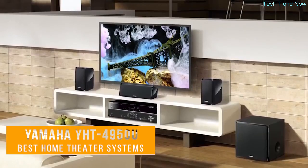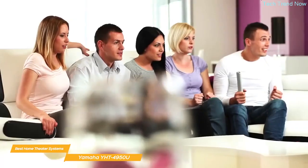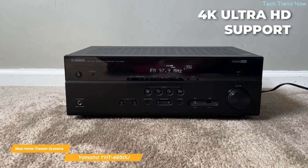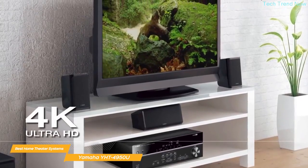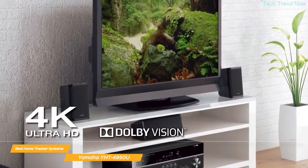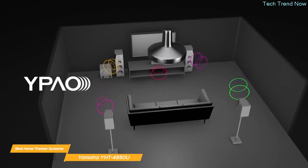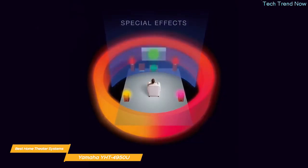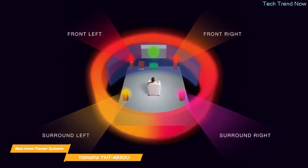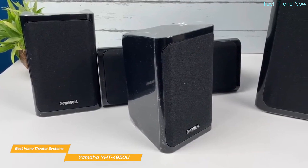Next on my list is the Yamaha YHT-4950U Home Theater System, a great value home entertainment setup. It offers a powerful 5.1-channel surround sound experience plus an AV receiver with 4K Ultra HD support and 60 frames-per-second pass-through. It supports HDR10 and Dolby Vision, so you'll enjoy your favorite movies and TV shows with stunning clarity and rich, immersive audio. The system features Yamaha's Parametric Acoustic Optimizer technology, which automatically analyzes your room's acoustics and adjusts the sound for the best possible listening experience.